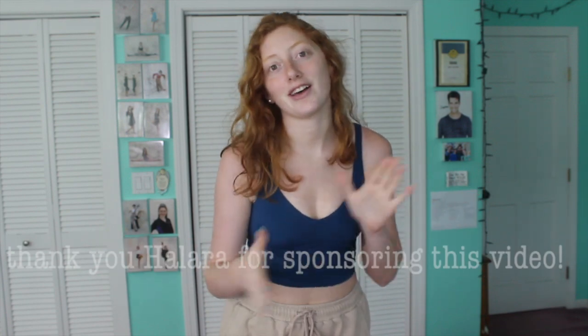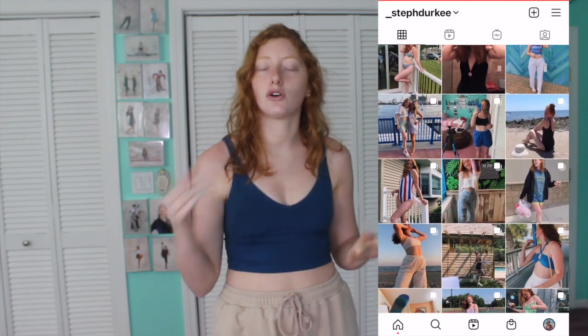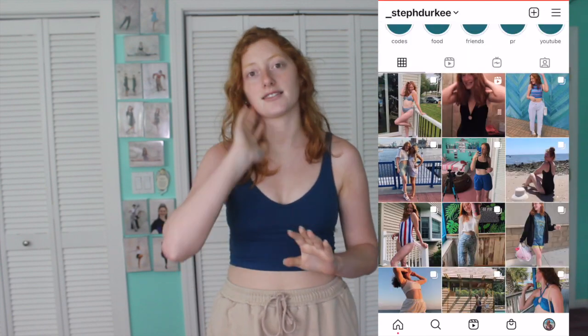Today I am working with Hilara for the second time, so thank you to them for sponsoring this video. This video is going up on my birthday, and the day after — on the 18th of July — there will be a giveaway going on over on my Instagram.